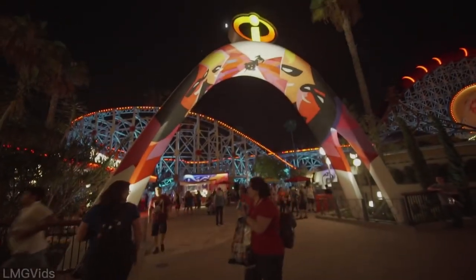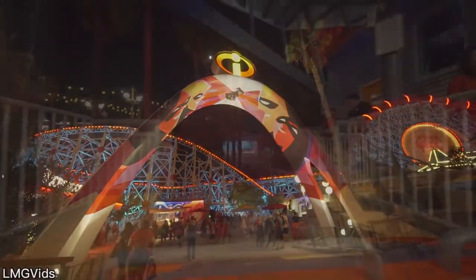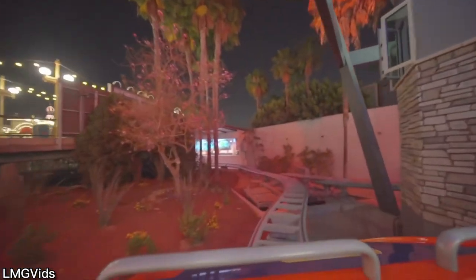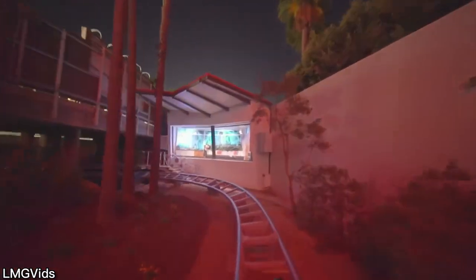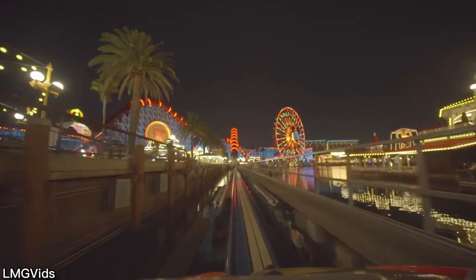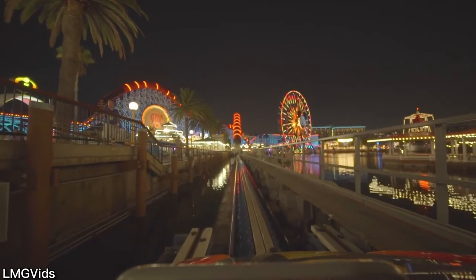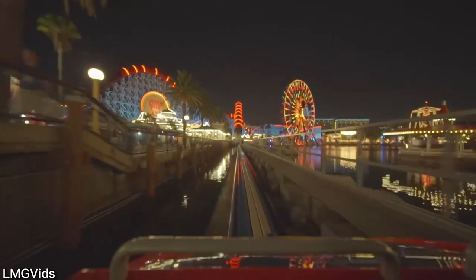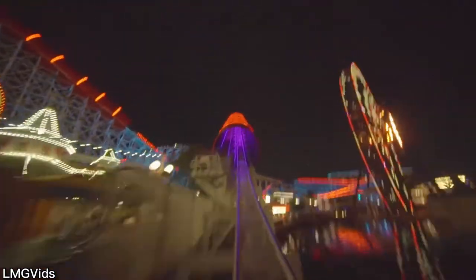Last but not least, the fastest attraction at the Disneyland Resort — which is also one of my favorites — is the Incredicoaster. Whether it's called California Screamin' or the Incredicoaster, it still goes 55 miles per hour. The ride layout did not change; just some show elements and the theme changed. It's a 55-miles-per-hour launch from 0 to 55 miles per hour, and that speed is pretty sustained throughout the entire attraction.